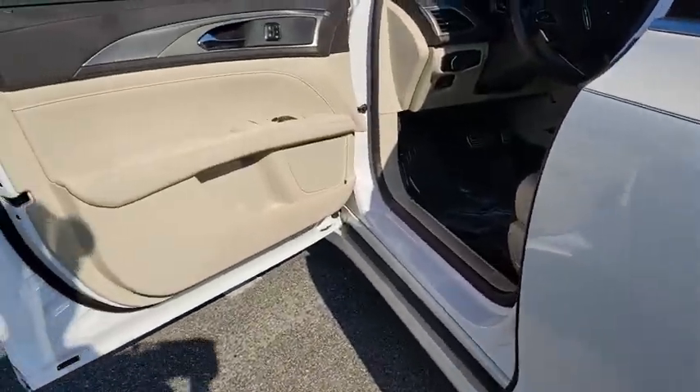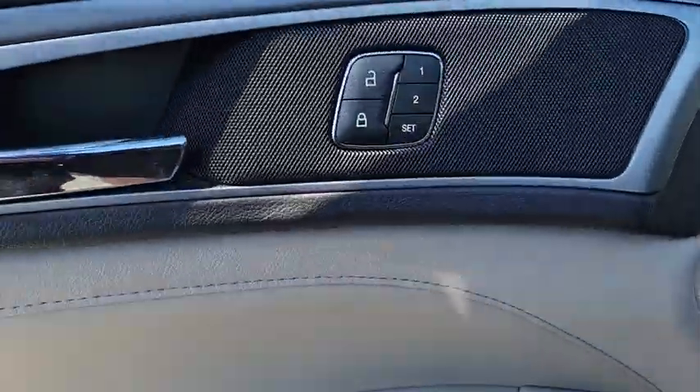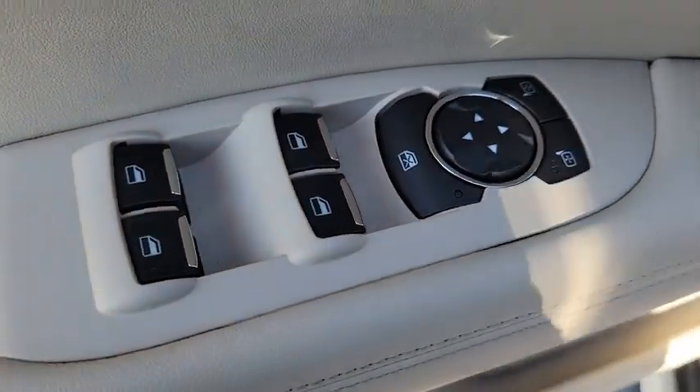Bluetooth, adjustable steering wheel, power steering, aluminum wheels, four-wheel disc brakes, keyless start, cruise control, floor mat, auto-dimming rear view mirror, rear defrost.